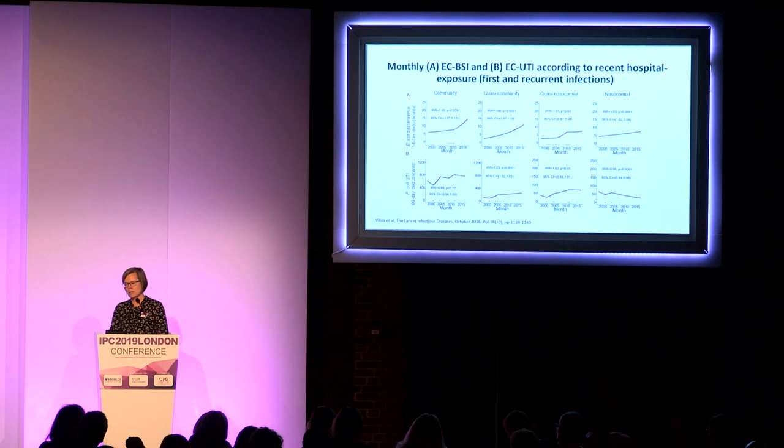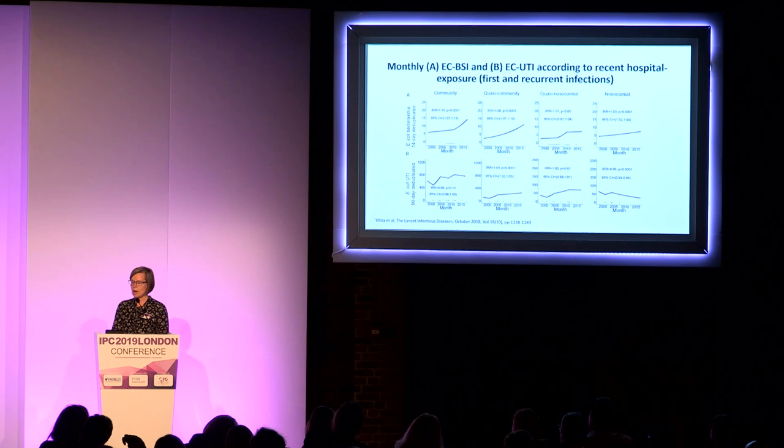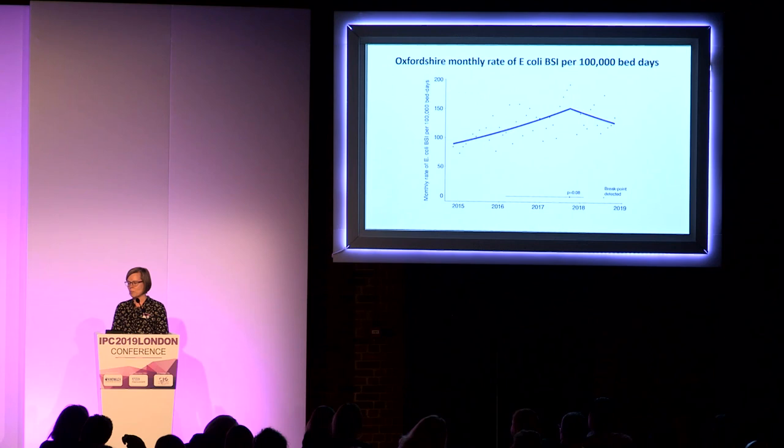What you will see, particularly in the post-2007/2008 era, is that the increase in E. coli bloodstream infection is very much driven by an increase in community and quasi-community bloodstream infection — more than a 10% increase per year in the latter part of those graphs. We have a pretty good understanding of what's been going on leading up to the point where NHS Improvement and NHS England identified the need for us to act.